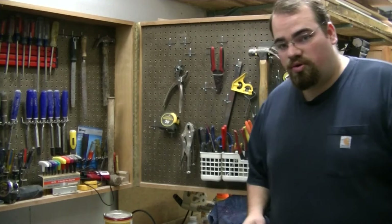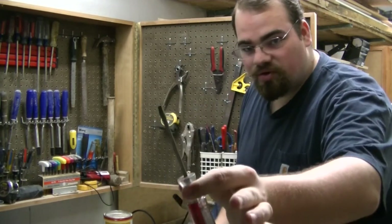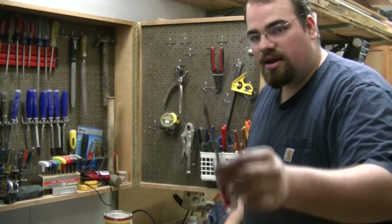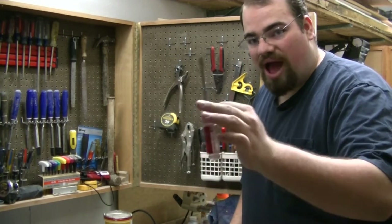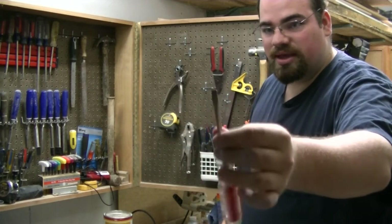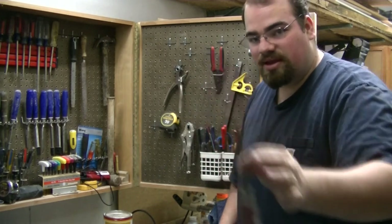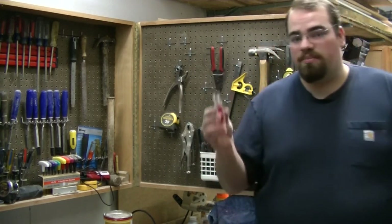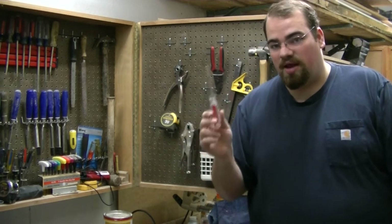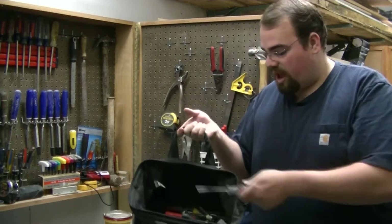Tool number two is very similar: a standard flat head screwdriver. This comes in very handy, especially when dealing with electrical outlets — these are the type of screws you expect to see there. It's also very handy around the house if things need tightening up. Even on your computer, a flat head and Phillips head screwdriver come in very handy. So that goes in the bag.